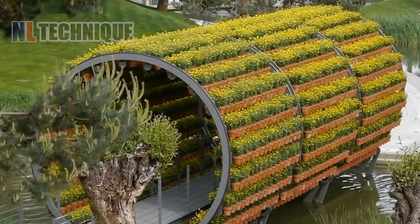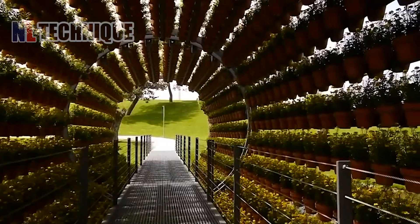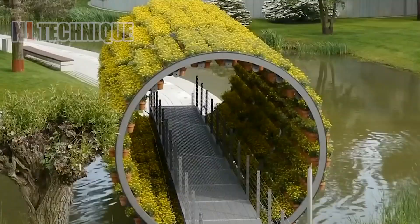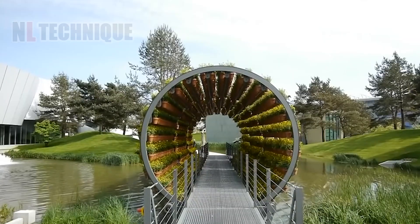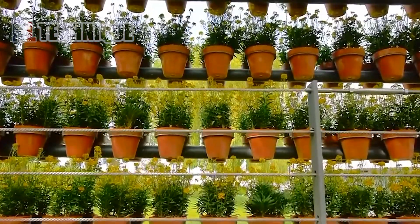A mesmerizing floral installation rotates, enchanting visitors with scents and sights. Art and agriculture blend in this rotating floral masterpiece. Each turn is a new discovery.